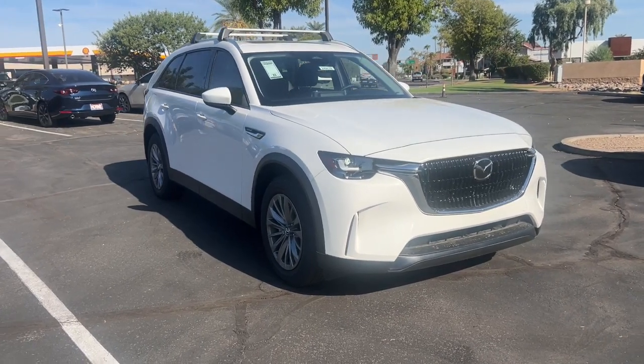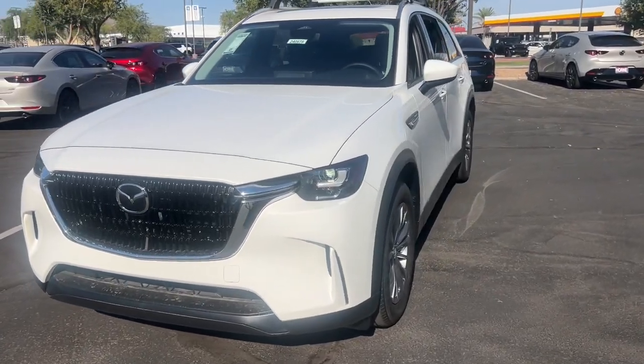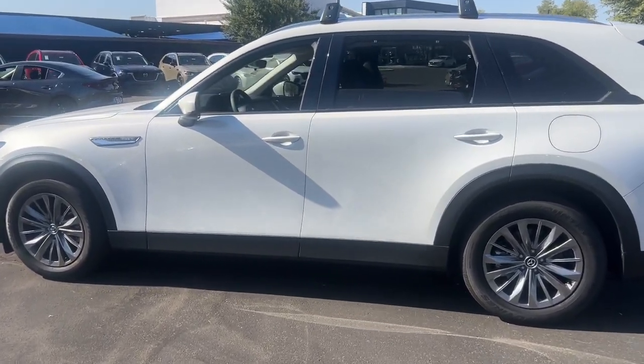You will be amazed by this 2024 Mazda CX-90. This sleek, modern CX-90 delivers family-focused comfort and highly satisfying performance, with a spacious cabin equipped with premium amenities.